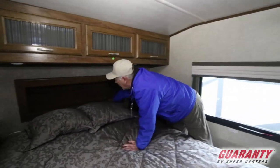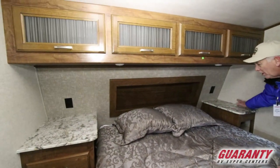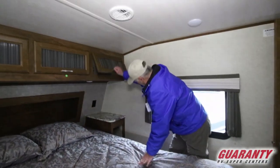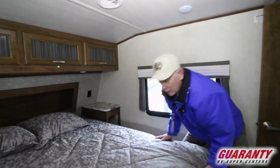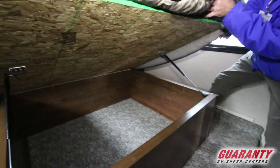Headboard to put some knickknacks. You've got 110 outlets on either side, and if you need to have something on next to your bed you can put that there. Storage there and up here — this lifts up for all kinds of storage.